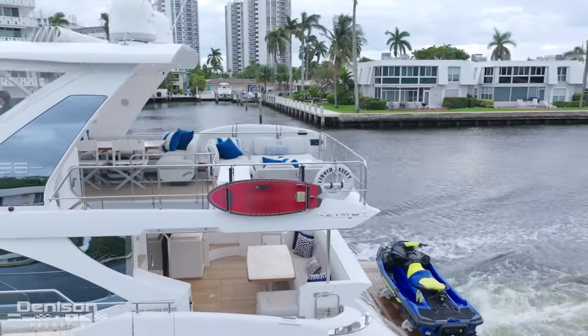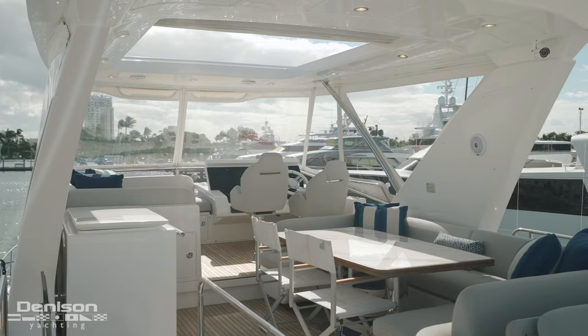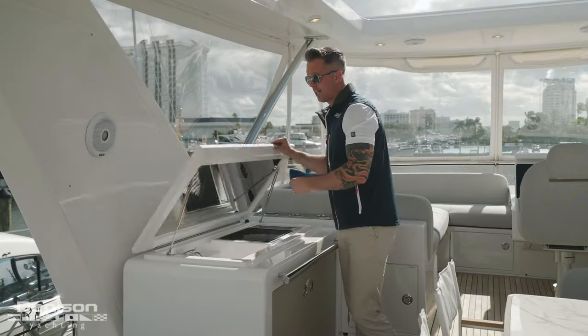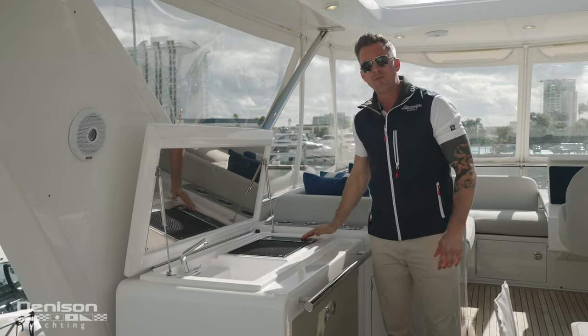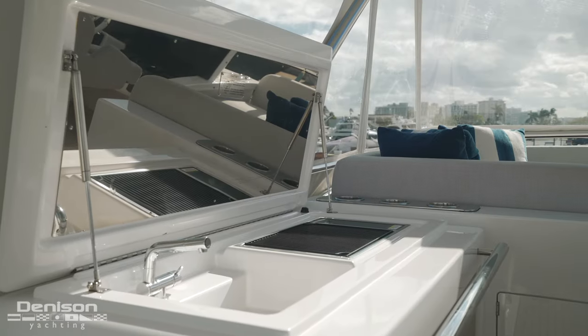Like we saw down below in all the exterior spaces, the same synthetic material is up here on the flybridge table. It's a great entertaining area — you've got your speakers for your sound system, camera for security. To port, you'll find your summer galley with pop-up faucet and a Kenyon electric grill. What I love about this grill is that if you forget to turn it off when you close the lid, there's a kill switch here that will shut off the power.